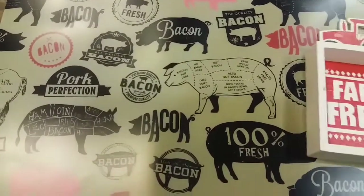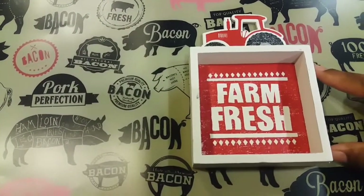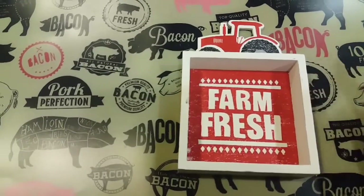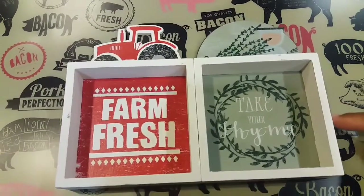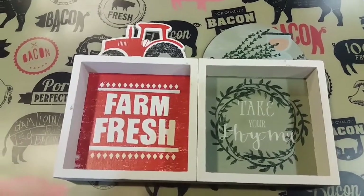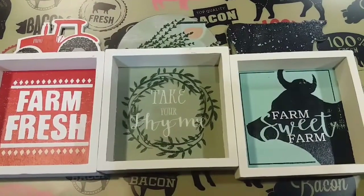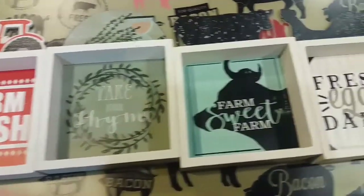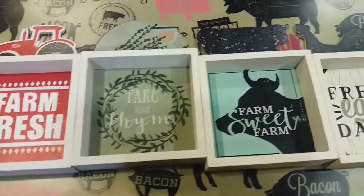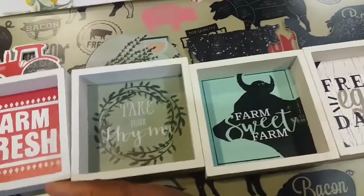You will also get the little pictures I hauled from Dollar Tree. You'll get this one that says 'Farm Fresh,' then this one that says 'Take Your Time' with a little hourglass, then this one that says 'Farm Sweet Farm,' and the last one says 'Fresh Eggs Daily.' So you've got your tractor, your hourglass, your cow, and your rooster — how cute!